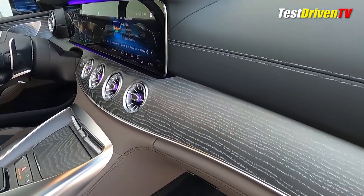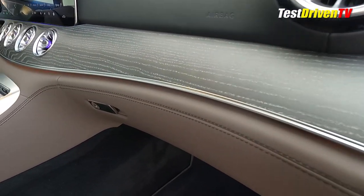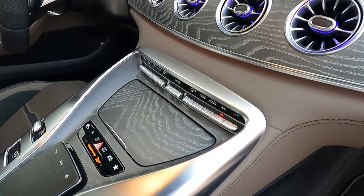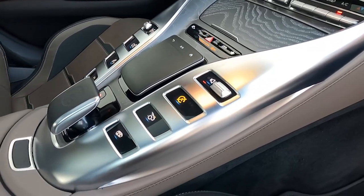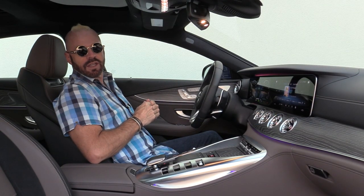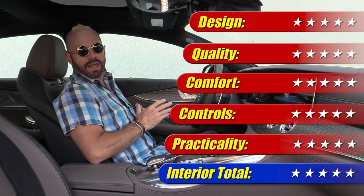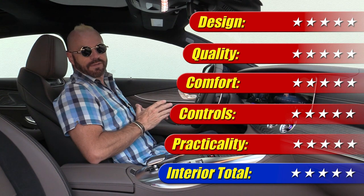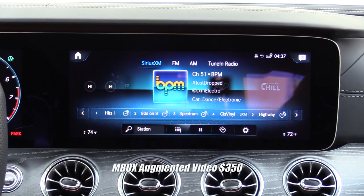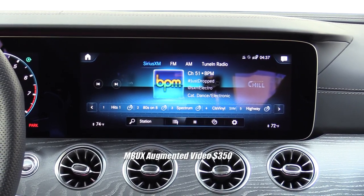When it comes to rating this interior, I have to say simply that this is one of the best interiors in the business. When you sit in this car, drive it, smell the leather, and touch all of the surfaces, you know you spent your money well. There's nothing in here that seems like less than the money spent. This interior gets five out of five stars.